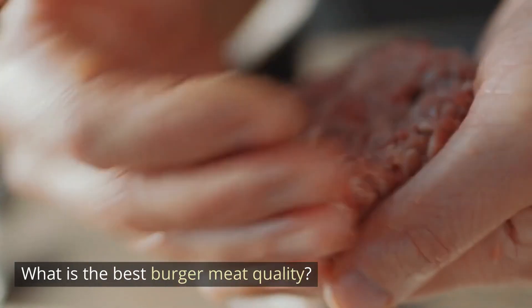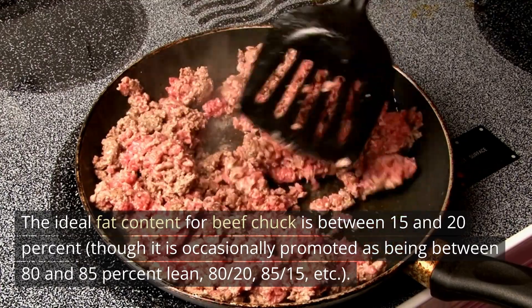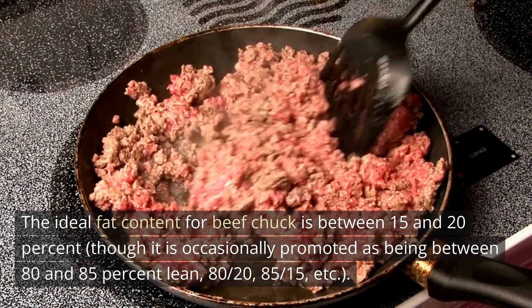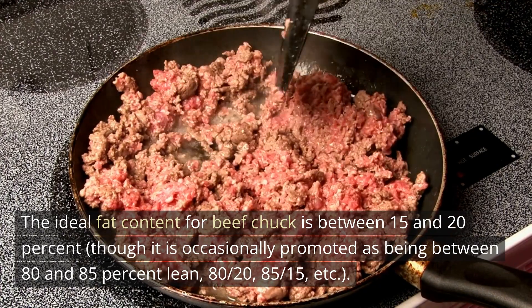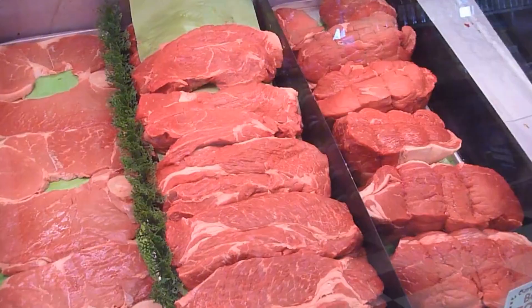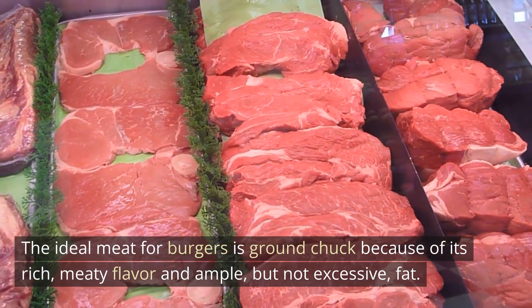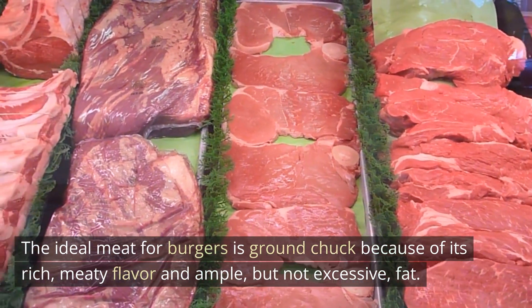What is the best burger meat quality? The ideal fat content for beef chuck is between 15 and 20%, though it is occasionally promoted as 80–85% lean — 80/20, 85/15, etc. The ideal meat for burgers is ground chuck because of its rich, meaty flavor and ample but not excessive fat.